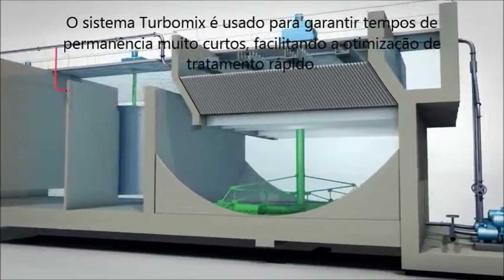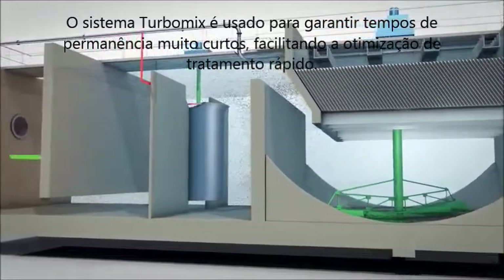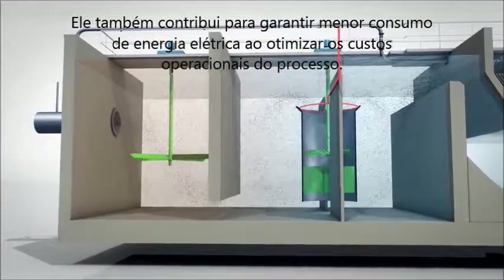The Turbomix system is used to ensure very short stay times, facilitating quick treatment optimization. It also contributes to ensuring reduced electric power consumption, thereby optimizing process operating costs.